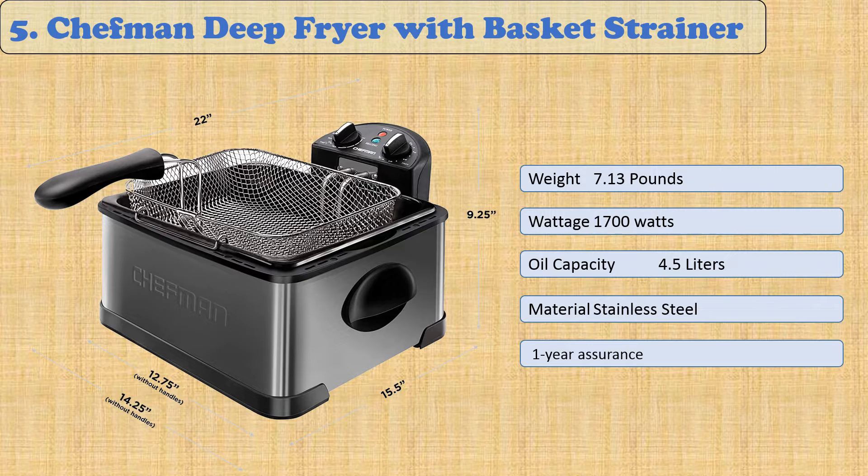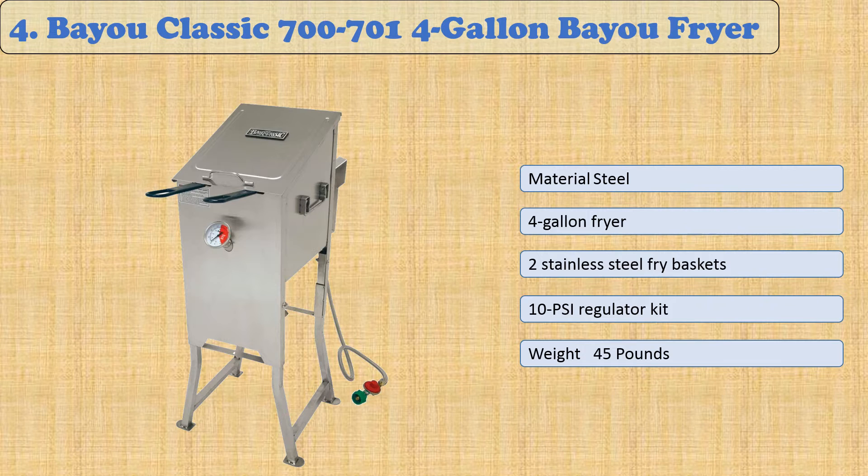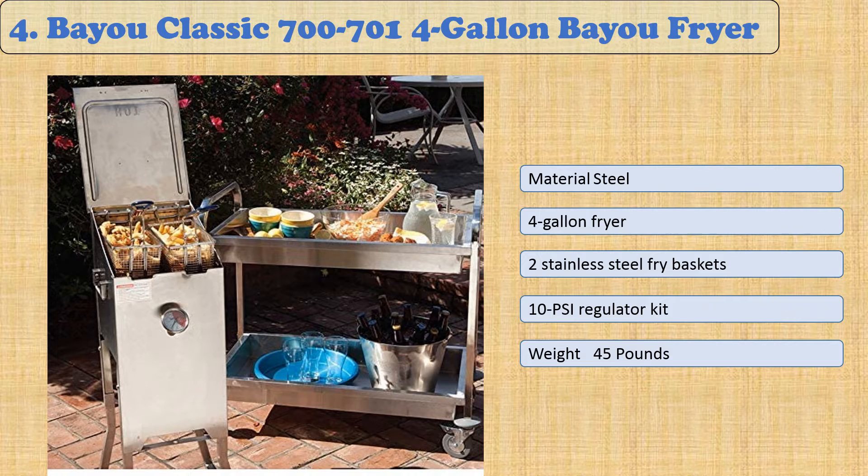You are watching Quick Review. In this episode, we're talking about the top five best deep fryers of 2021. Let's get started with the list. At number five: the Chef Man deep fryer with basket strainer.